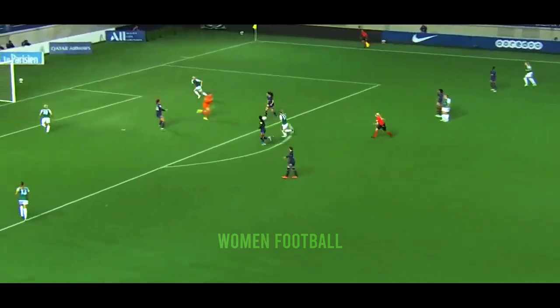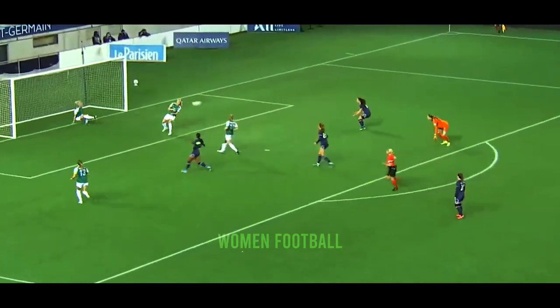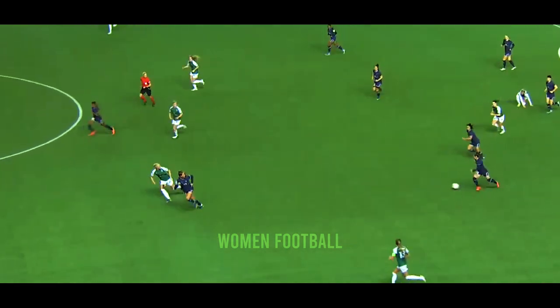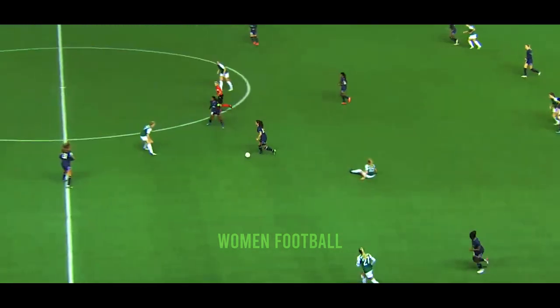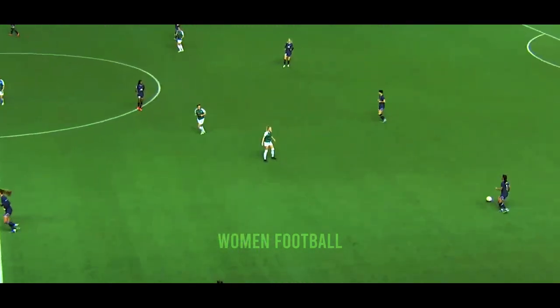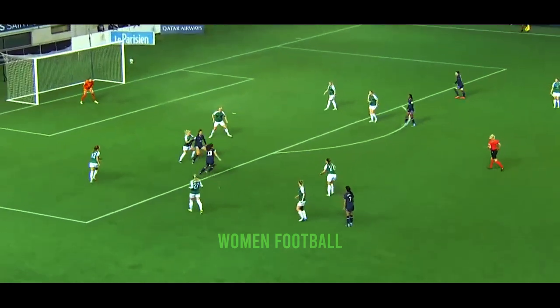The pass back to the goalkeeper puts her under all sorts of pressure and it had to be cleared. Good challenge, says the referee as it's up the pitch.